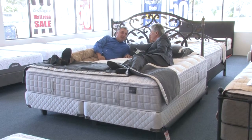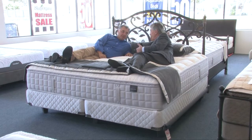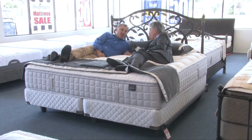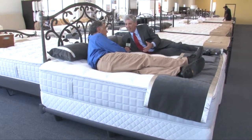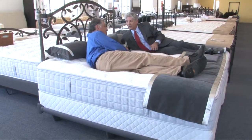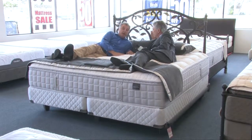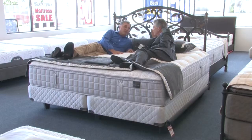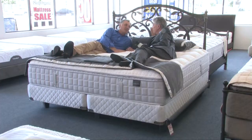This bed is 7 feet by 7 feet — it's the largest mattress in the industry. 7 by 7, it's a square? Yes, it's a square. California King is 6 feet by 7 feet, and this is 1 foot wider. You don't have to pay custom prices anymore for a bed like this. This is a regular production bed with a microcoil in a special size, 7 feet by 7 feet. This bed normally would go for over $10,000 — it's under $7,000.